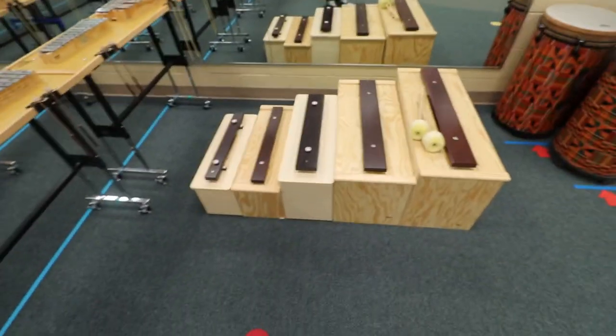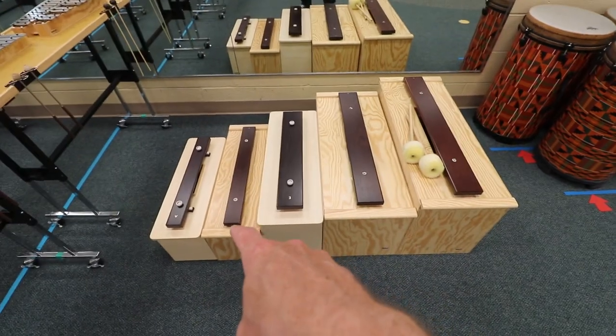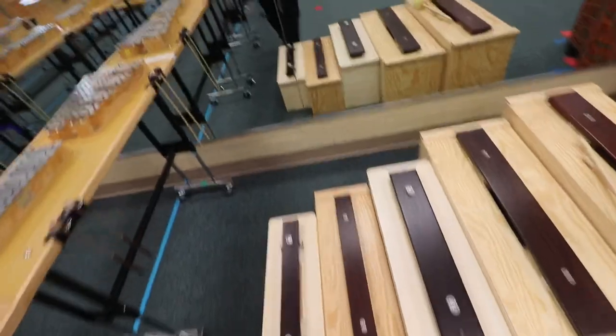Just a couple other things I want to share before I wrap this up. If you've done a lot of Orff pieces, you might know how wonderful it is to have contrabass bars. I have five of them right here. I bought both the Studio 49 — which are these three — and the Suzuki, which are these two. I saved a bunch of money by going with the Suzuki over the Studio 49, and actually, other than a small little click, those sound just as good. So I'm a huge Studio 49 guy, but on the bass bars I would recommend you at least consider the Suzukis. They're not quite as good a sound, but for the price, it's worth the savings.